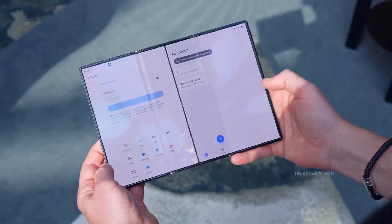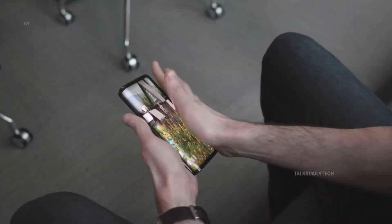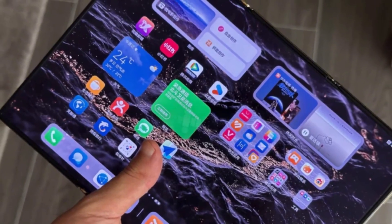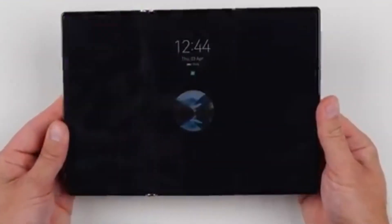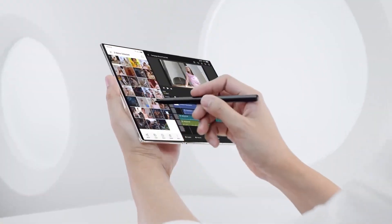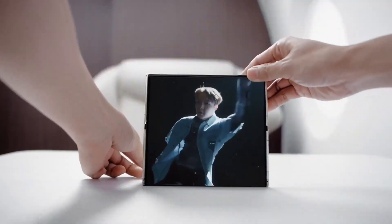And from what's surfacing online, this isn't just another fancy concept. This could be the boldest Galaxy yet — a real tri-fold phone that turns from a pocket-sized device into a full-on tablet in seconds. Welcome back, viewers! Sam here! If you love staying ahead of the tech curve, make sure to like this video, subscribe to the channel, and hit that bell icon so you don't miss the next deep dive into the world's most exciting gadgets.